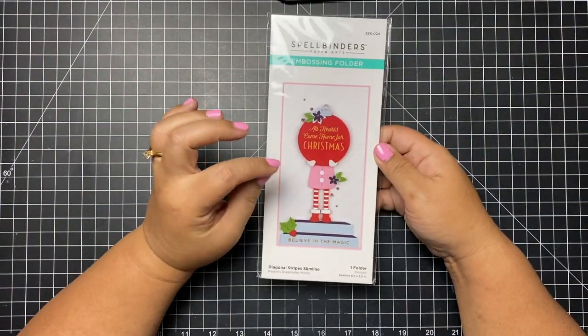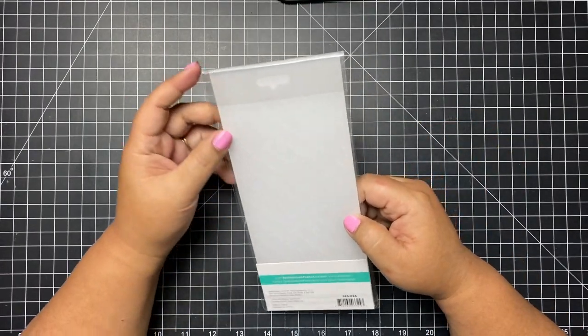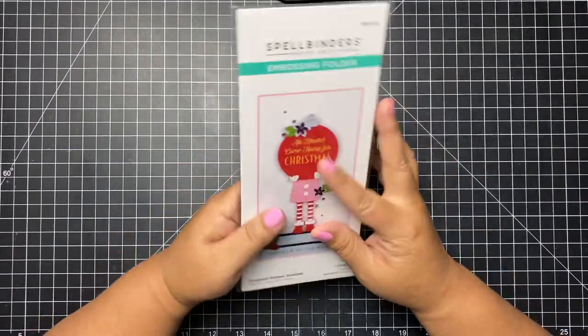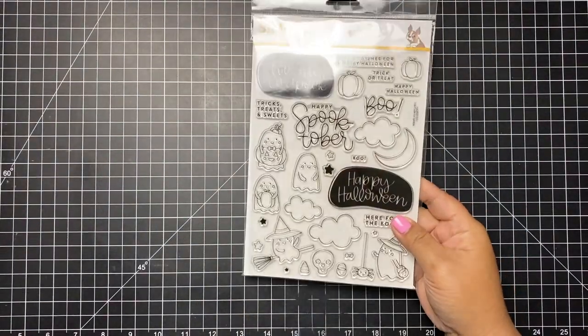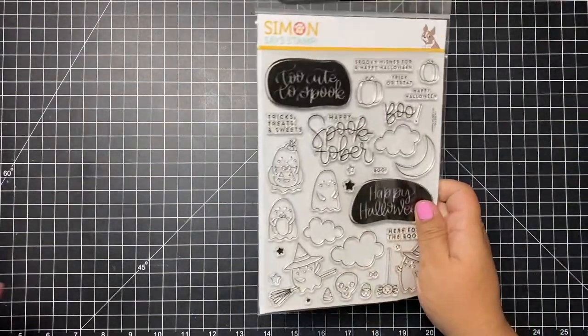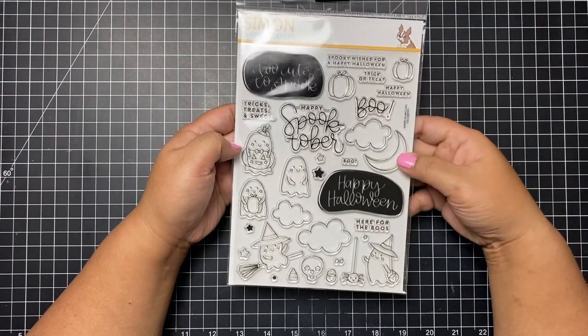This one is from Scrapbook Pal — it's an embossing folder from Spellbinders. What I like about it is it's a nice subtle design just to give your card texture.